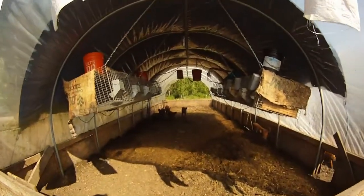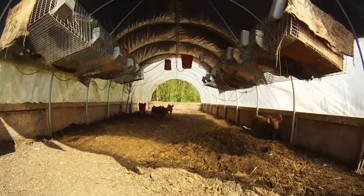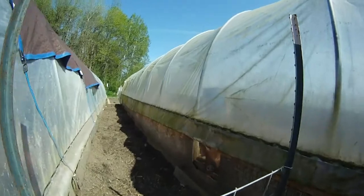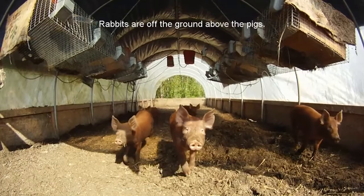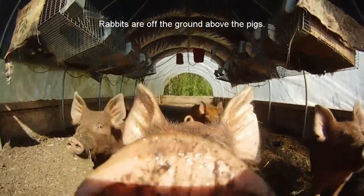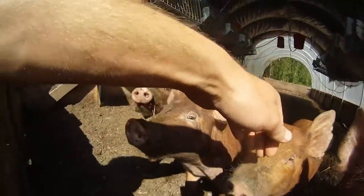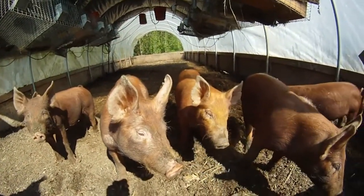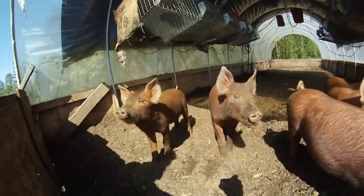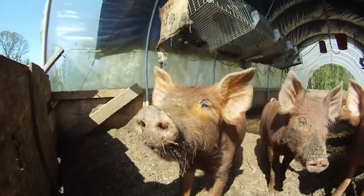The pigs are still in the hoop house right now, but I connected the two greenhouses so they can get into the second one where the rabbits are — where the chickens used to be. They've been enjoying digging up the bedding in there and going in between the two hoop houses. It's fun to see them dig up and clean up after the rabbits, turning up the bedding and going after worms and bugs. That's it — thanks for watching.